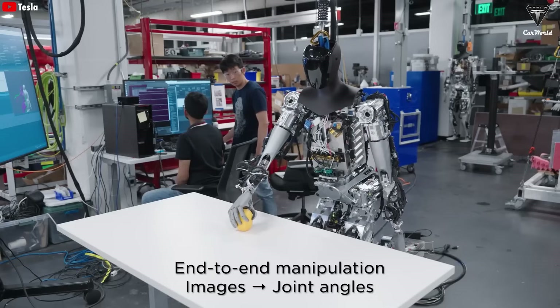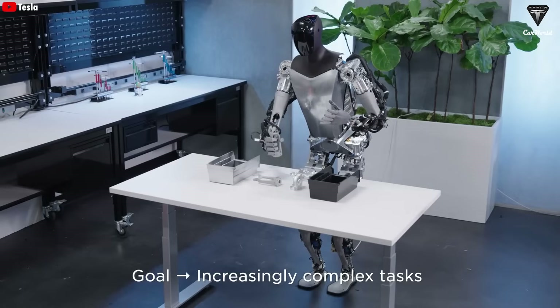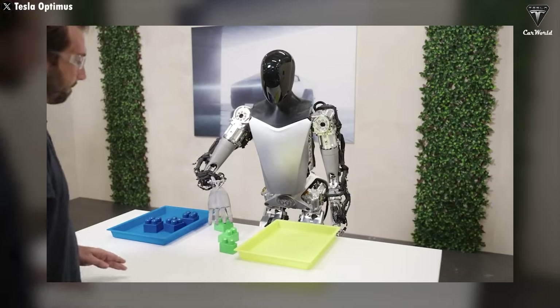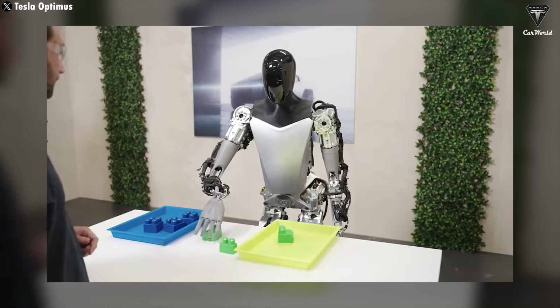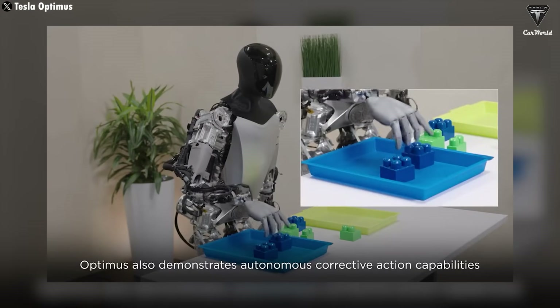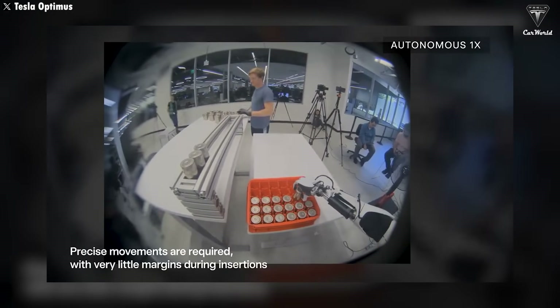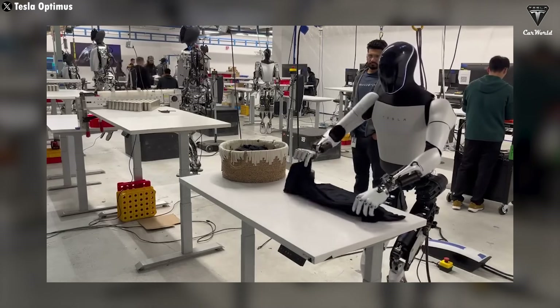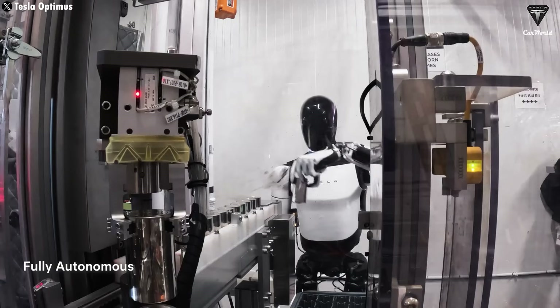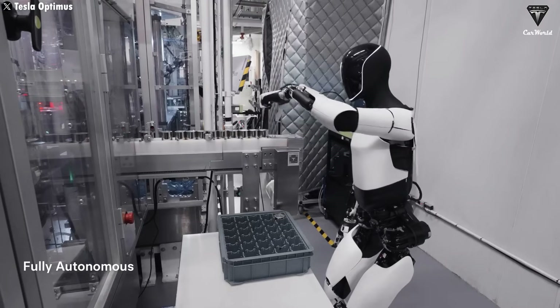In the initial stages, Optimus' capabilities are limited by the need to gather and process data to expand its functionalities. This process mirrors human learning — the more experience and practice, the more skills are improved. Tesla's strategy involves remotely controlling Optimus during its training phase. By performing household and factory tasks under human supervision, the robot gathers critical data, paving the way for autonomous operations.